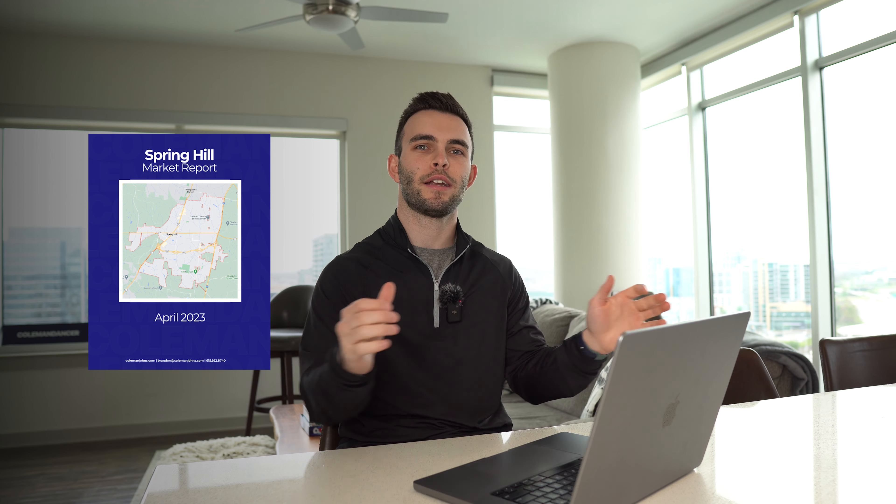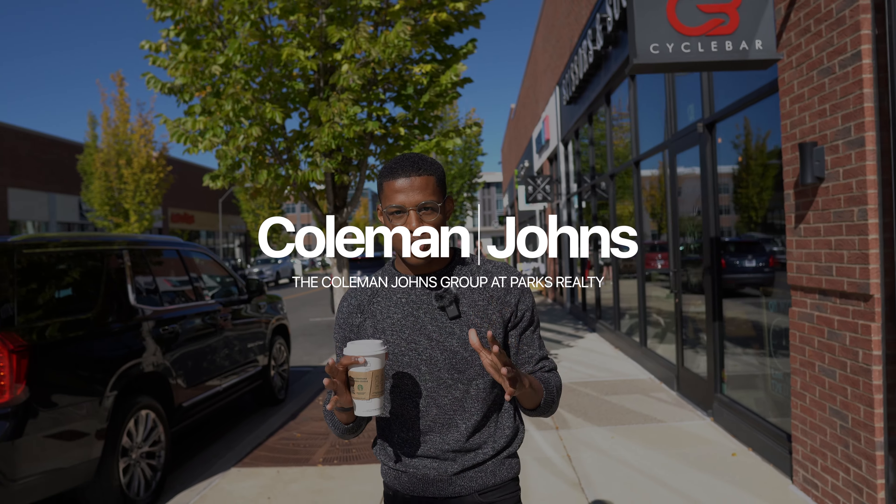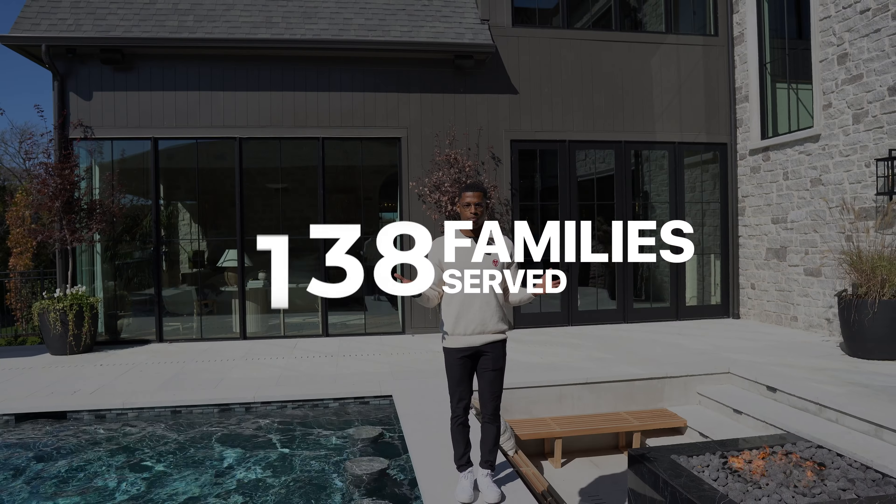Welcome back to another monthly market update. Today we're giving you the Spring Hill, Tennessee market snapshot here in April 2023. I'm Brandon Johns with the Coleman Johns Group, a real estate agent here in the Nashville area. We make all these videos to help give you a better idea of what's going on here locally in the Middle Tennessee area. If you like these monthly market updates, make sure you subscribe because we put these out every single month.